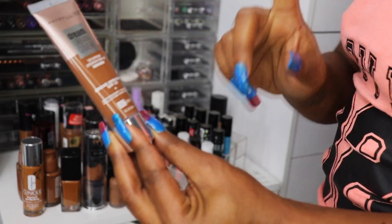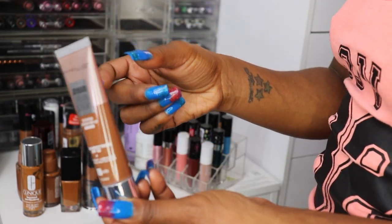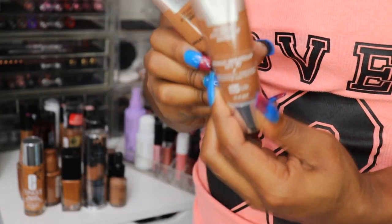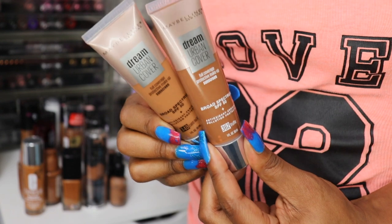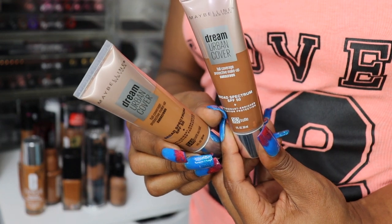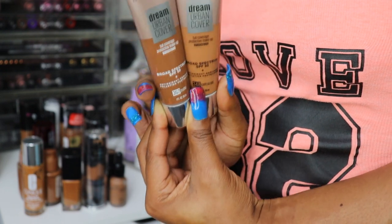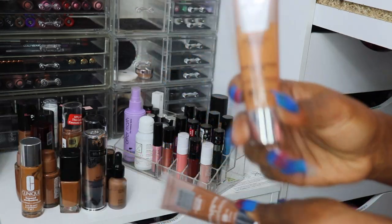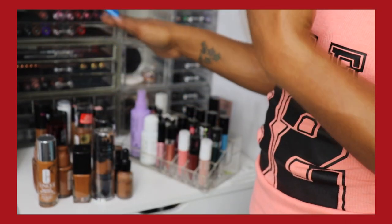One of my favorite foundations is the Maybelline Urban Dream in Truffle. I do have Cafe as well — Truffle is a tad bit too dark and Cafe is a little too light, and nine times out of ten I just use Cafe and go about my business. Maybe I should mix them. I'm going to keep Truffle and mix it to see how it turns out. If it still doesn't work, I'll get rid of Truffle and just keep Cafe.